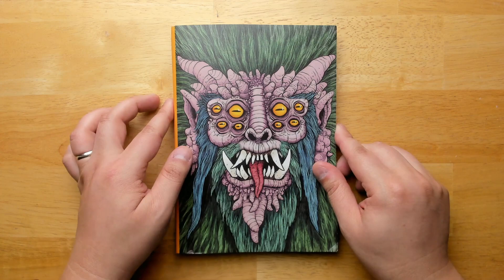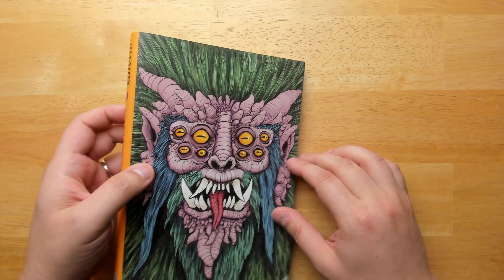Welcome back to Questing Beast, I'm Ben. Today we're taking a look at this really interesting book, Knock Issue Number One.